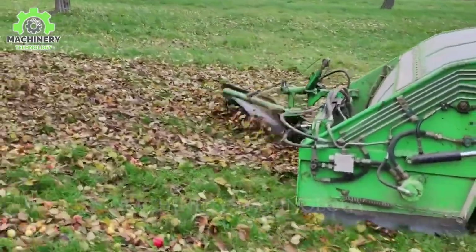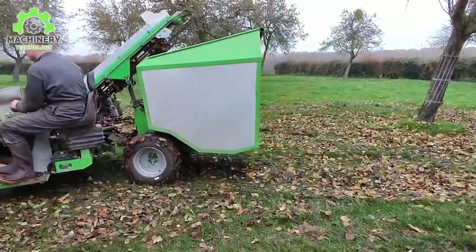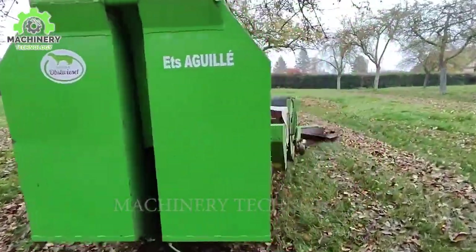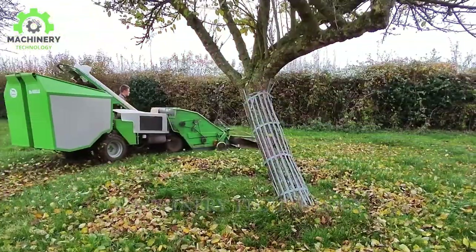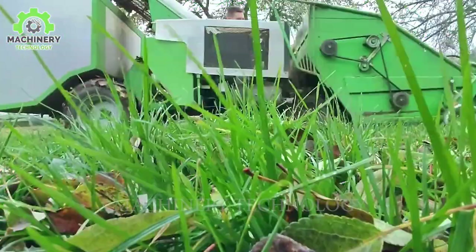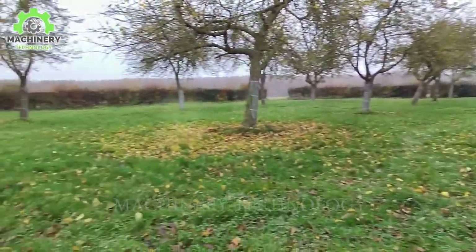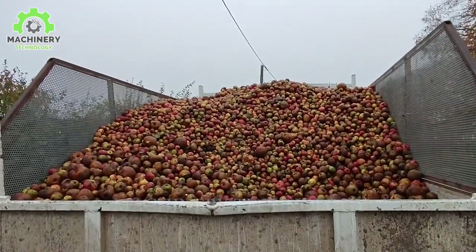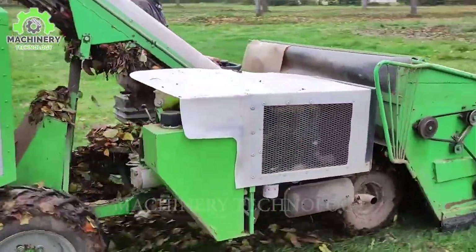An effective solution to keep a garden with lots of falling apples clean is to use this sweeper. This is a useful device that helps you collect apples easily. This vehicle is equipped with a powerful rotating brush system. The rotating brush is placed at the front of the vehicle to effectively clean the area under the tree. The apples are swept up by the broom and then pushed into a container at the back of the cart. Using a cart to sweep fallen apples not only saves you time and effort, but also makes your garden neater and cleaner.